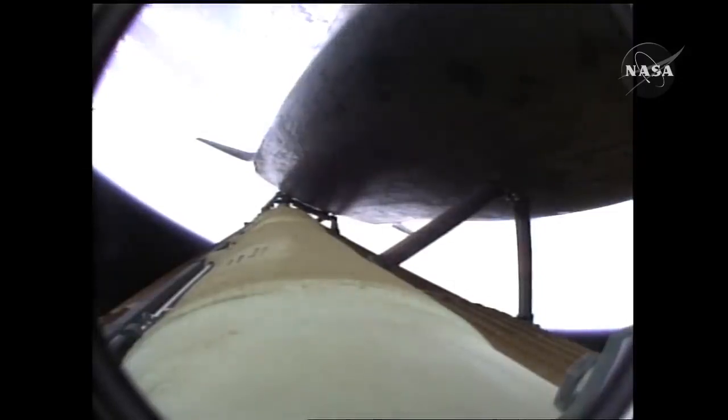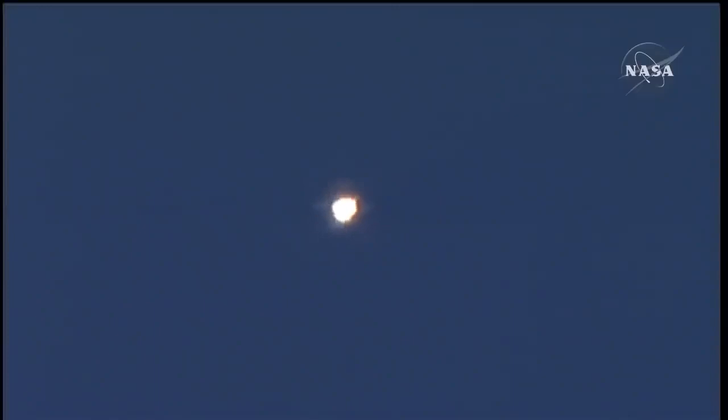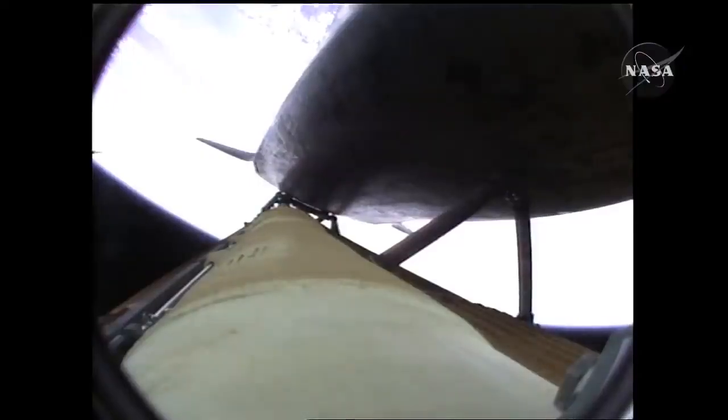Atlantis flying on the singular power of its three liquid fuel main engines, draining about a half a ton of fuel per second from the large fuel tank. Coming up on the three minute mark into the flight, Atlantis forty-six miles in altitude, eighty-one miles downrange, traveling almost four thousand miles an hour.